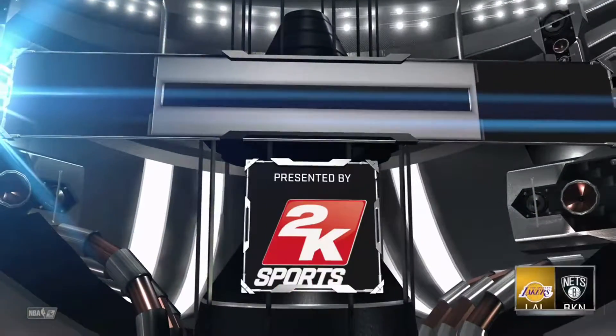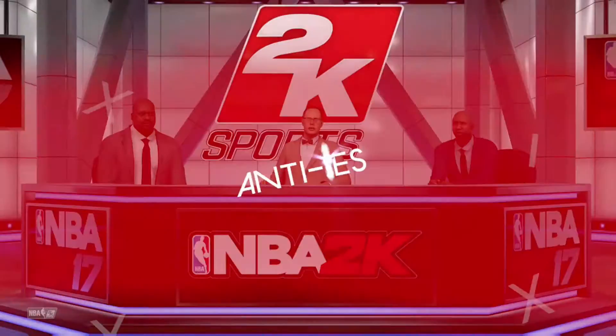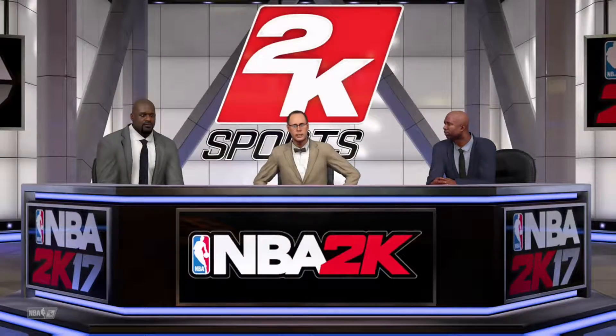The 2K Sports post-game show. Hey again everybody — Ernie, and that'll do it for this one.